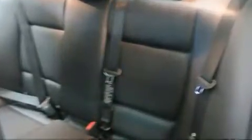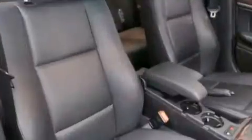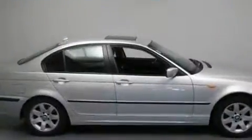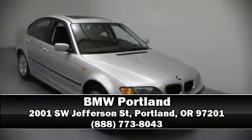BMW ensures the safety and security of its passengers with equipment such as dual front impact airbags with occupant sensing, airbag head curtain airbags, traction control, and four-wheel disc brakes with ABS. You'll never lose visibility with rain-sensing wipers, which activate automatically when the drops start to fall. Stop by our dealership or give us a call for more information.